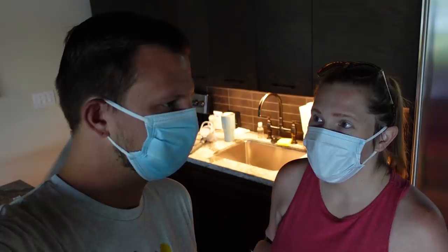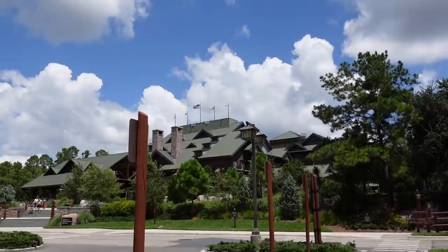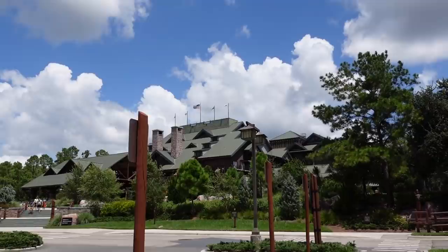So the wonders of a staycation — we had to run home really quick because we forgot Jackson's swim diapers. You can buy them at the resort, but we have a bunch at home and we're not too far away. We'll also bring our dirty stuff home so we have less to pack tomorrow. I'm sad because we're checking out tomorrow, but we're leaving right now — that's why we have our masks on.